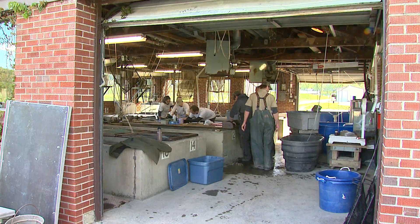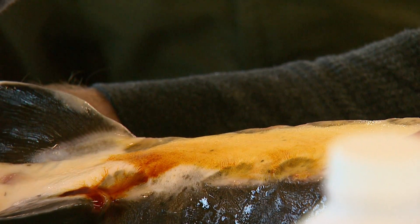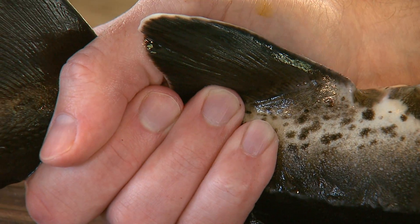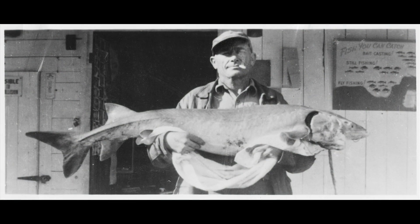Today at the Pete Pfeiffer Hatchery outside of Frankfort, Kentucky, we're going to see an interesting surgical procedure on freshwater sturgeon. Very few folks have ever seen one of these fish outside captivity. The last capture was 1954 in the upper Cumberland. How long has this project been going on where you guys have decided to bring these fish back?